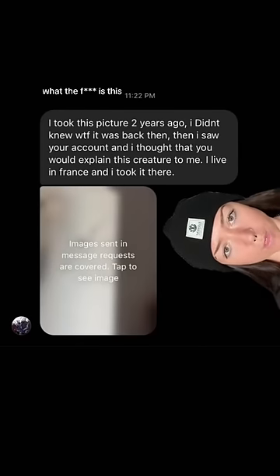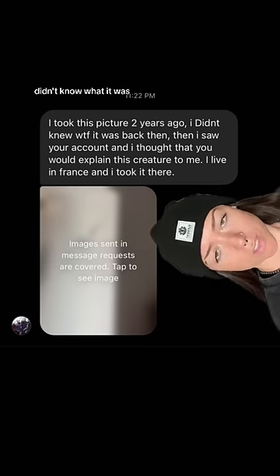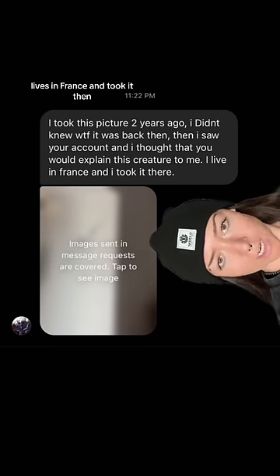We got a new request for 'what the fuck is this.' Took the picture two years ago, didn't know what it was, lives in France and took it there. Let's see what we got today.